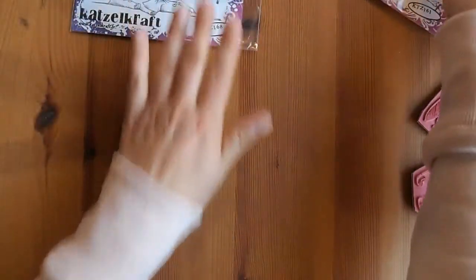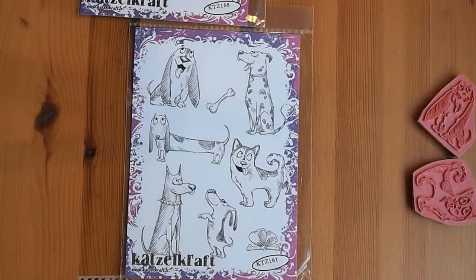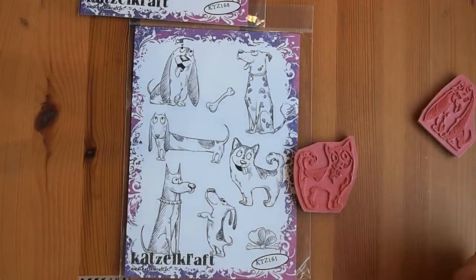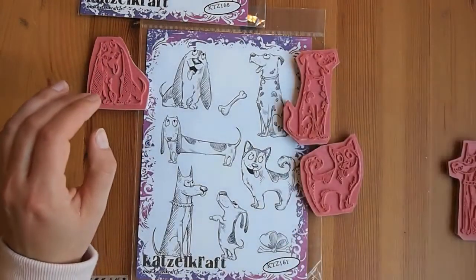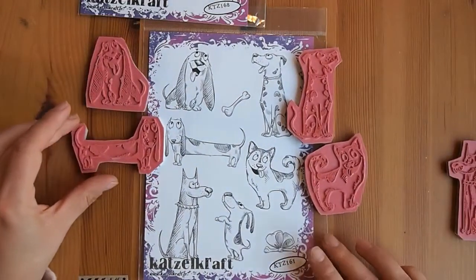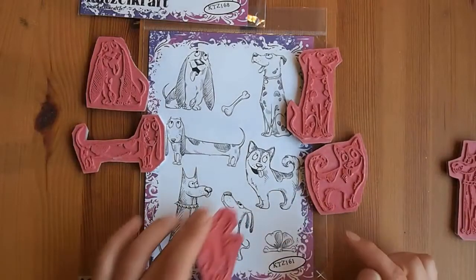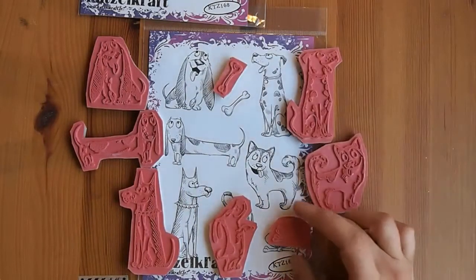The other one I got was this Puppy Dog one — it's KTZ161. I just love that, again, these work for masculine cards, and for dog people. I've got heaps of kitten stamp sets now, but I don't have many dog stamps, and I loved how these were sketchy. We've got this little dog here that's sort of looking back, a long-haired dog, a Dalmatian, a sausage dog — whatever their real name is — a puppy that sort of looks like he's begging, and a rough-looking one with the spiky collar. There are also two bone stamps: a plain one and one with a bow on it.